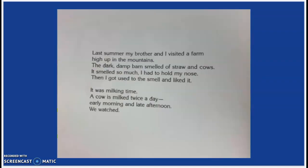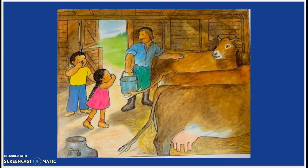Last summer, my brother and I visited a farm high up in the mountains. The dark, damp barn smelled of straw and cows. It smelled so much that I had to hold my nose. Then I got used to the smell, and I liked it. It was milking time. A cow is milked twice a day — early morning and late afternoon. We liked to watch.